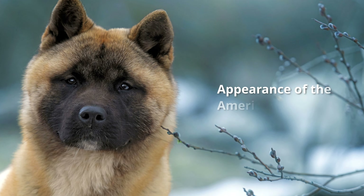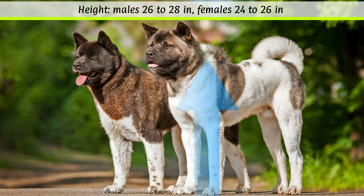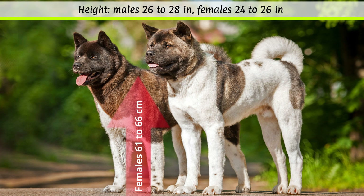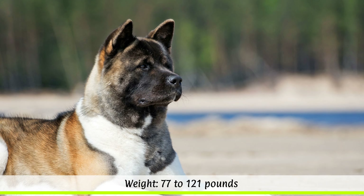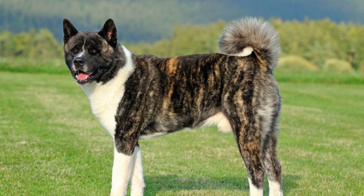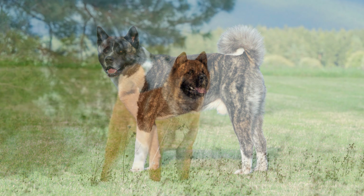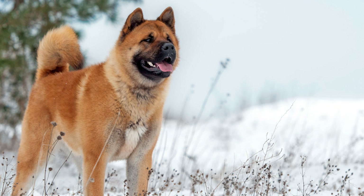Appearance of the American Akita: The FCI stipulates a height at the withers of 66 to 71 cm for males and 61 to 66 cm for females. The unspecified weight is between 35 to 55 kg, depending on the sex. Their life expectancy is around 11 to 15 years. The dog's coat is stock-haired with a short, thick and soft undercoat. All colors, including pied and brindle, are permitted by the FCI.